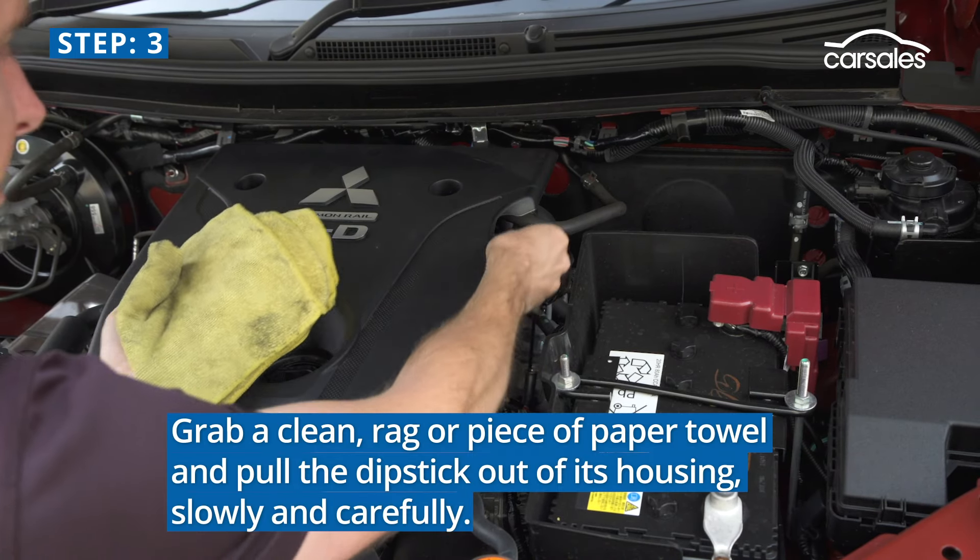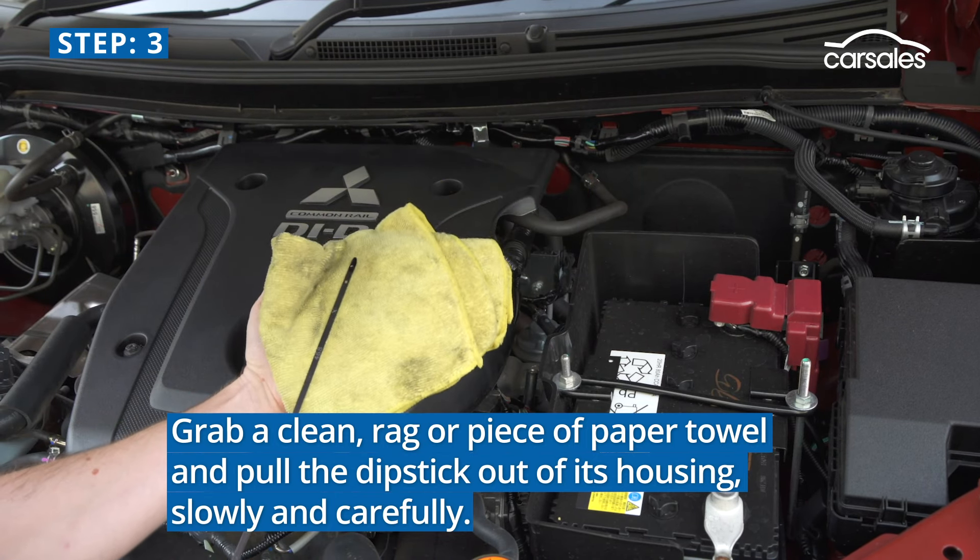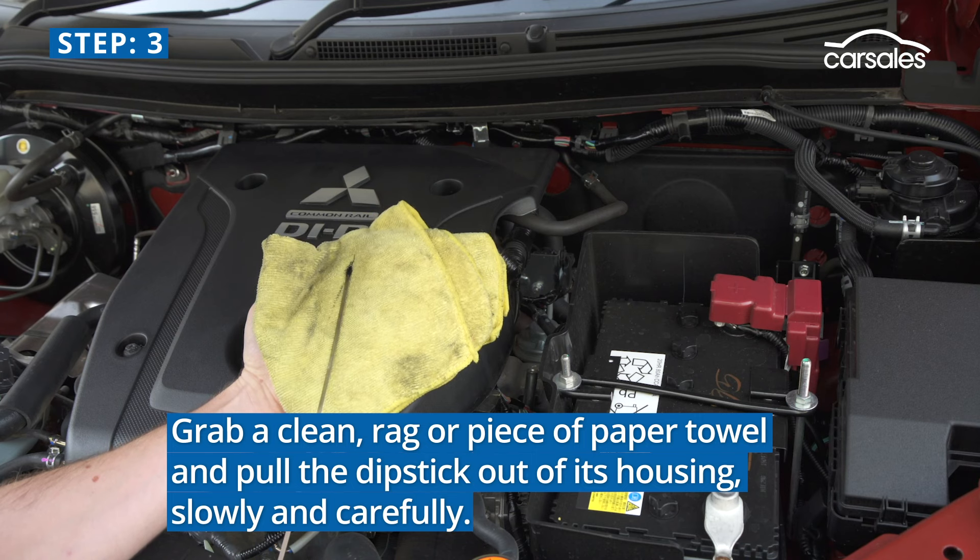Step 3. Grab a clean, light coloured rag or piece of paper towel, and pull the dipstick out of its housing carefully, so you don't fling oil everywhere.